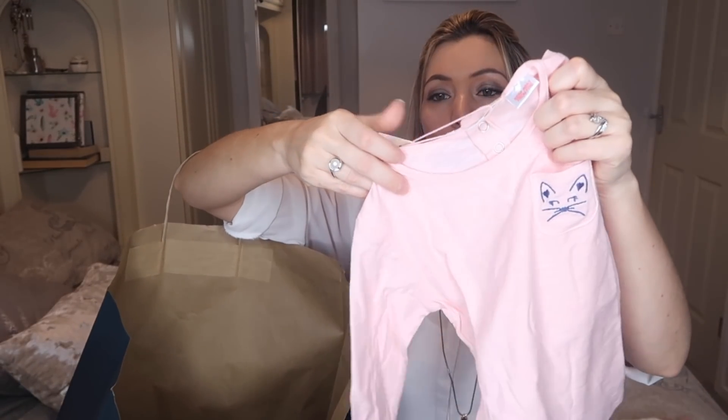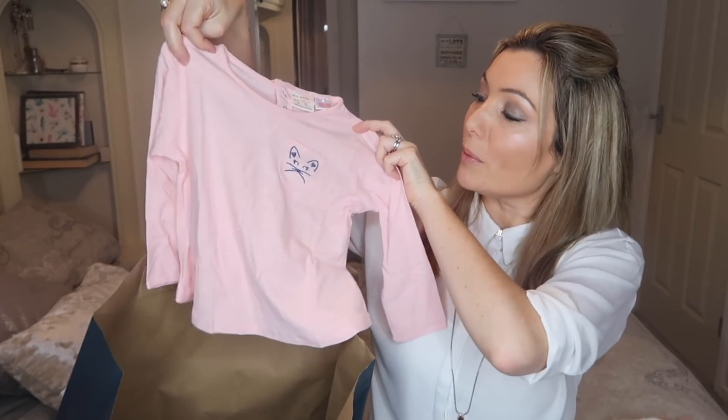Then onto another little top — I thought I'd get a little pink top, and this is only $3.99. So I thought that was really good.